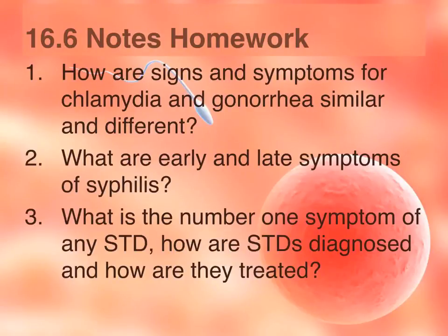16.6 notes homework. Number one: how are signs and symptoms for chlamydia and gonorrhea similar and different? Number two: what are the early and later symptoms of syphilis? Number three: what is the number one symptom of any STD, how are STDs diagnosed, and how are they treated?